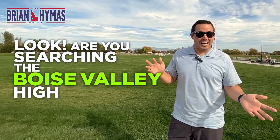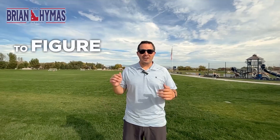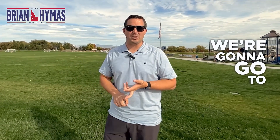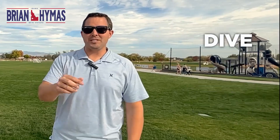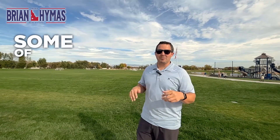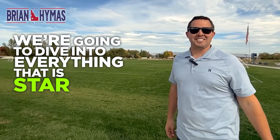Are you searching the Boise Valley high and low for the perfect suburb? We're going to dive into five or six subdivisions here in Star, Idaho to figure out which one would be perfect for you. We're going to dive into Toll Brothers Homes, Tresidio, Pristine Lakes, Star River Ranch, and more. We'll go into every neighborhood, dive into all the HOA fees, prices, builders, and even talk about distances to local hospitals, shops, and restaurants.